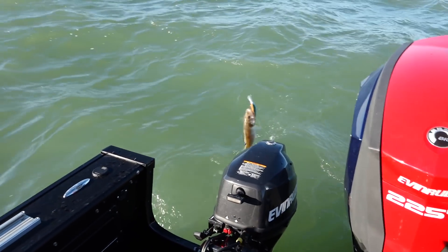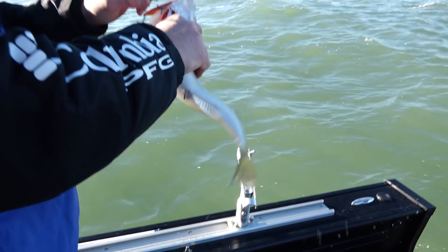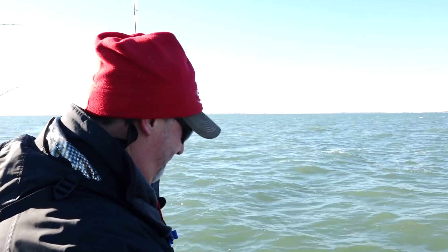A lot of people make the mistake of putting their boat away in the fall. They winterize it and they're done fishing maybe around deer season. But quite honestly, some of the best fishing of the year takes place after deer season. Here in Ohio waters, quite commonly, you can fish all the way through the month of December. So there's a lot of great fishing to be had much later in the season than you might imagine.